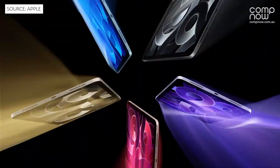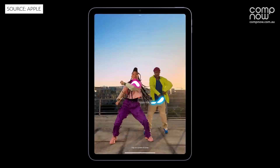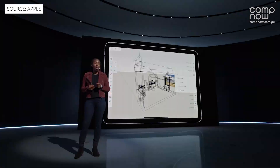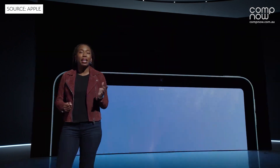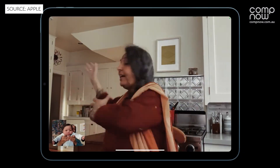The new iPad Air with M1 is something we are particularly excited about for our education customers, offering the same small form factor with 60% faster performance than the previous generation, making it ideal for creative activities. It also features a 12-megapixel ultra-wide front-facing camera with Centre Stage, which we have seen used a lot in remote learning during our current climate.